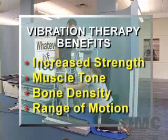So what is the prognosis for patients like William and Taya? It remains open, but the benefits of increased strength, muscle tone, bone density, and range of motion are intensified with the use of wave vibration.